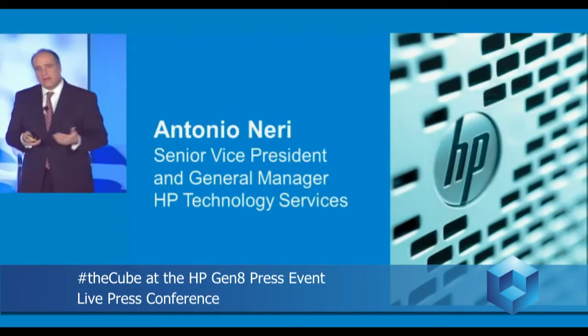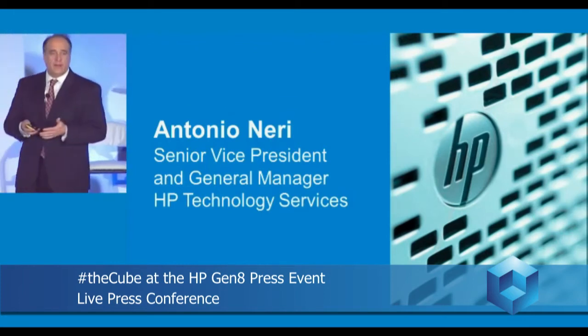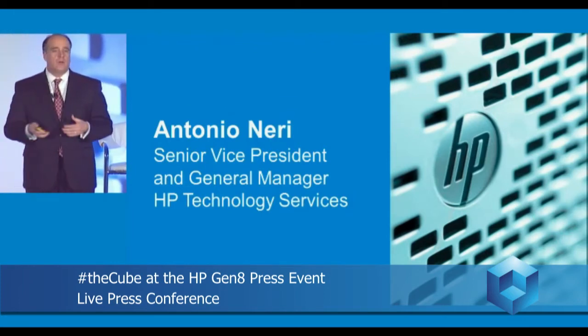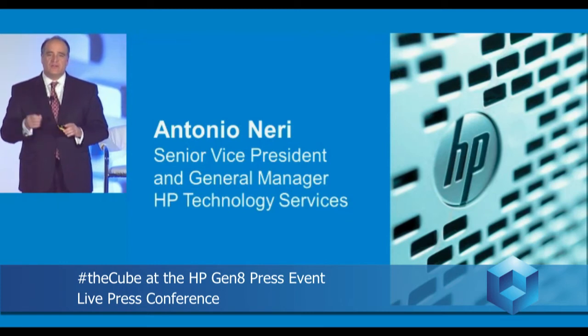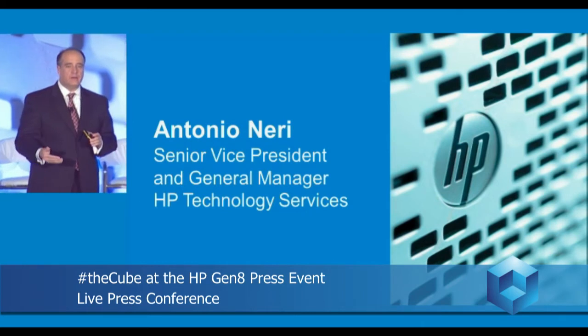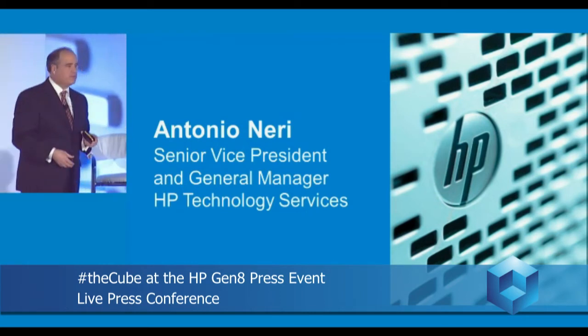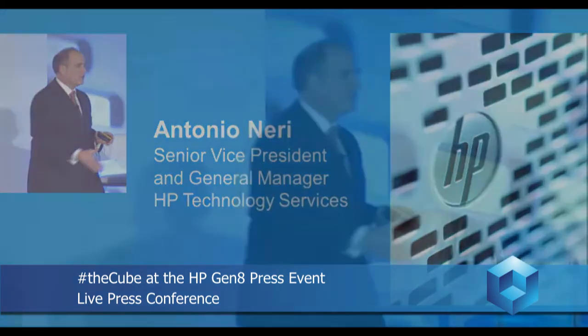I want to talk about the great collaboration we've had across Project Voyager with services. To join me on stage to talk about the breakthroughs around the automated capability we've built in here is Antonio Neering, Senior Vice President and General Manager of HP Technology Services.